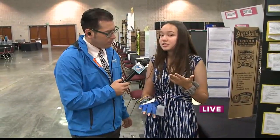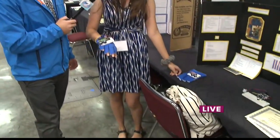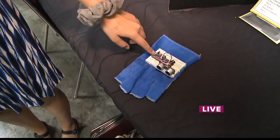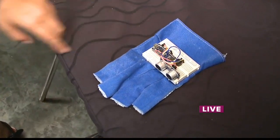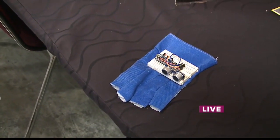We are always, with the engineering design process, trying to improve, diagnose the problem, and make it better. Currently we are working on our third prototype, which is more compact, using an Arduino Nano, which is a different place to put information that is just more compact. We are also planning on adding a vibration motor instead of a buzzer so you can rely on feel instead of sound.